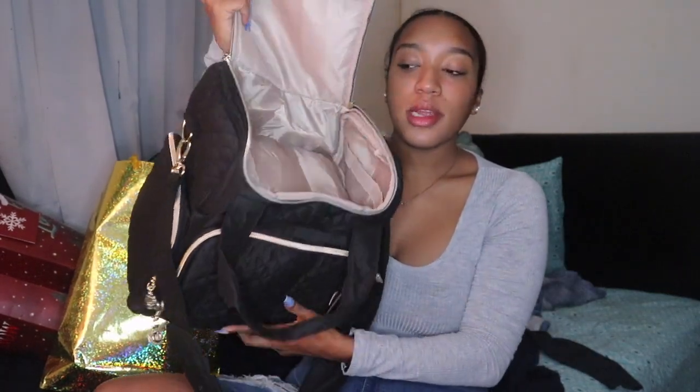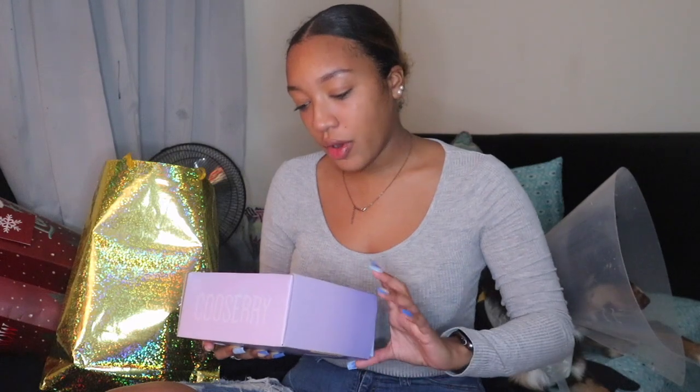The bag opens at the top and at the bottom so you can pull things out and use whatever you want. It has little dividers on the inside where you can place certain stuff. As you guys know, I'm getting into doing nails, so a lot of the stuff going into this bag is going to be nail supplies for me to get started.